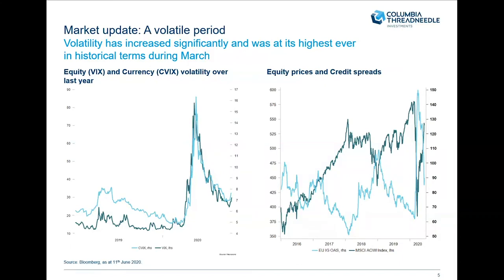Volatility has reduced — it's down to still elevated levels compared to what we've been used to over the previous couple of years, but it has come down quite dramatically. And it's not just equities, not just currency, but we also saw volatility in corporate spreads, where there has been significant widening, but they have been tightening more recently.